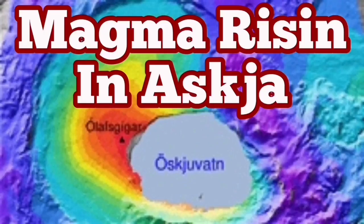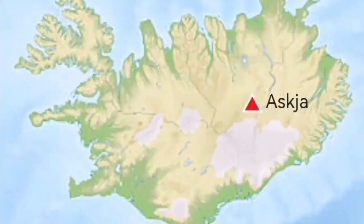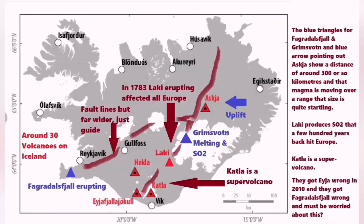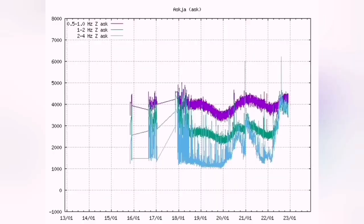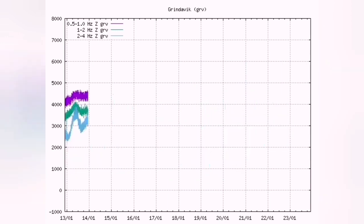Magma is rising in Askja. Askja is a region in the central parts of Iceland. It receives less rain than the rest of the country because it's in a rain shadow of the central range. The magma has been gathering there since 2010. Our seismogram shows renewed activity, and magma is rising there all the time. There is a discontinuity you can see in the tremor chart.